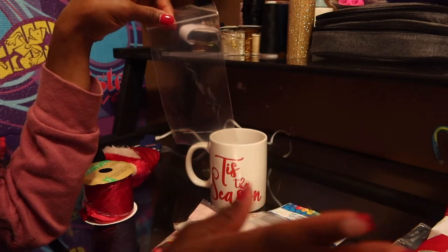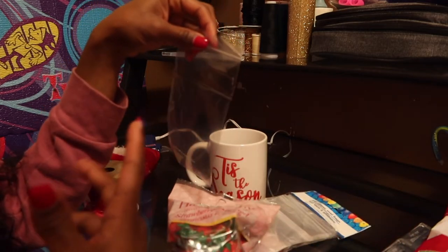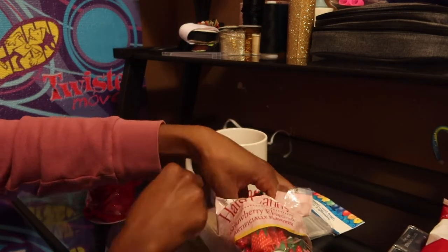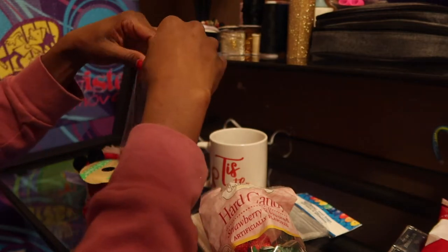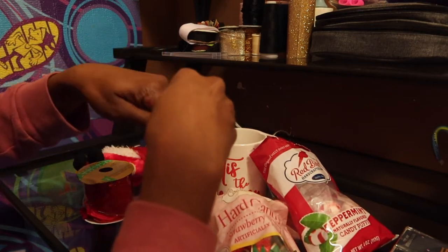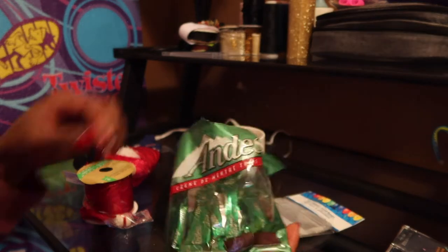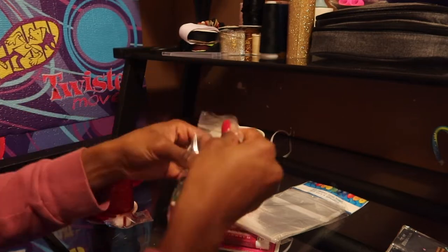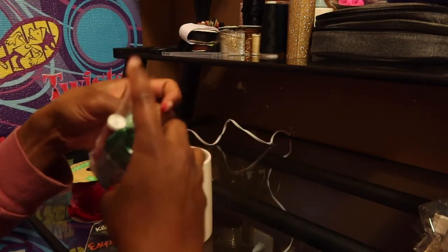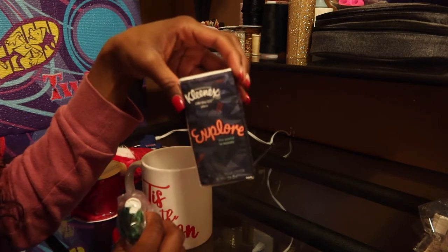I'm going to stuff this with some candy — I grabbed the variety pack, but you can choose just one if you prefer. I have the strawberry heart candy, which I used to eat growing up, as well as some peppermints and some chocolate mints from Dollar Tree. To fill it up a little more, I also grabbed some Kleenex from the Dollar Tree — they come in a pack of three.